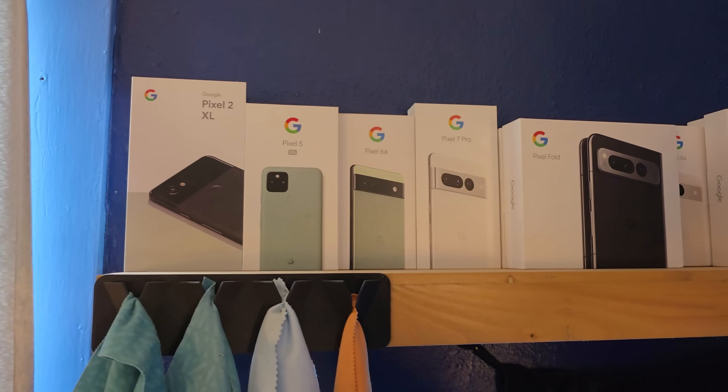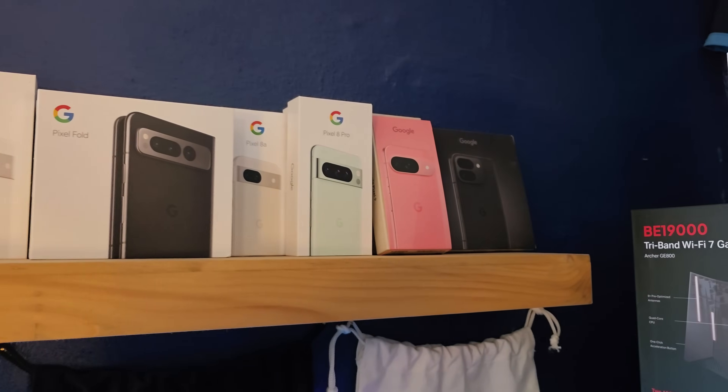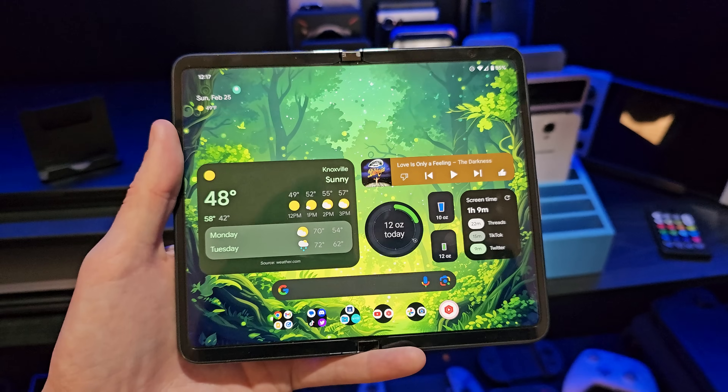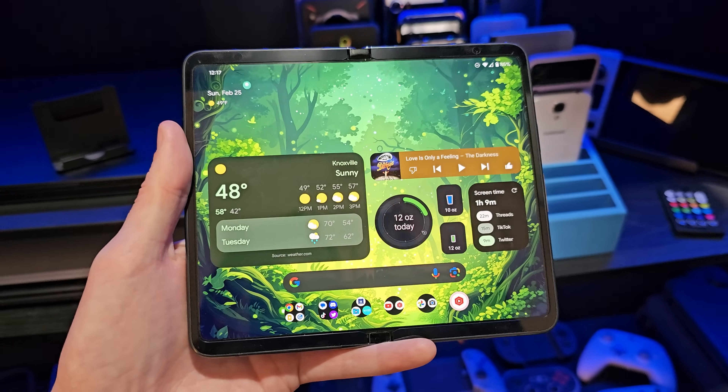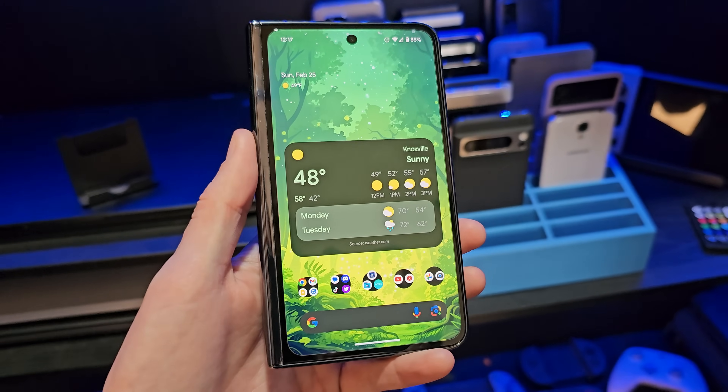I've been a very long-term Google Pixel fan, and one of the biggest reasons is the way that Google does Android on Pixel devices. It looks very similar — in a lot of ways exactly the same as stock Android — with a few Pixel editions added on top.